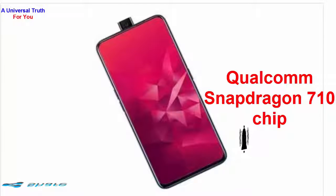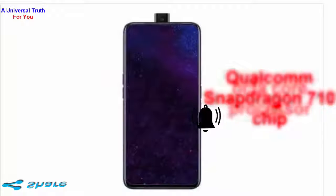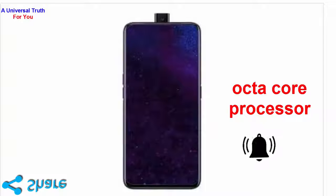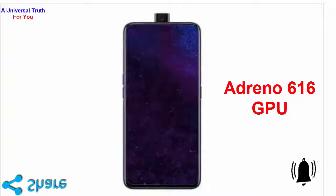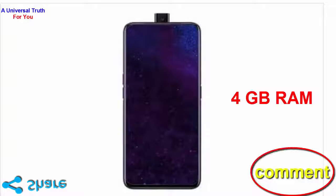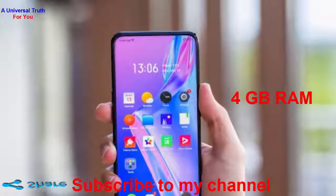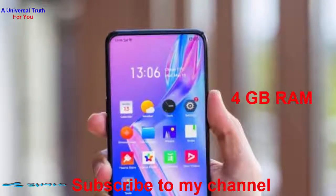It is equipped with a Qualcomm Snapdragon 710 chip that supports a 2.2GHz dual-core and 1.7GHz hexa-core Kryo 360 processor. It has an Adreno 616 GPU that gives amazing graphical effects, while the 4GB RAM offers smooth and lag-free gaming and multiple apps consumption. Now let's go for its camera and storage capacity.